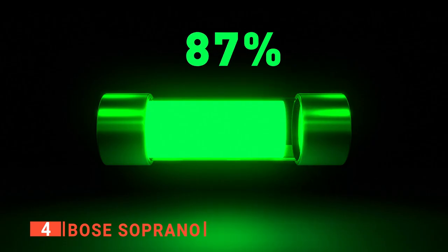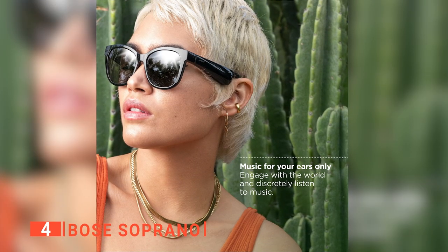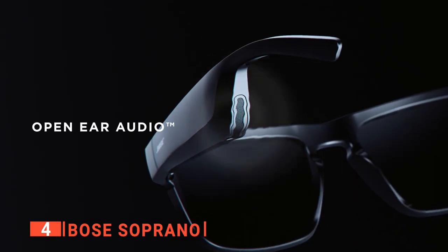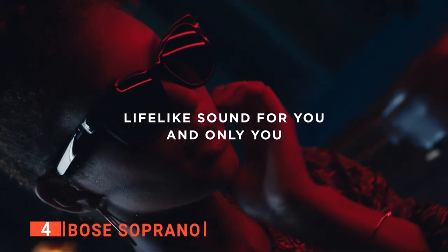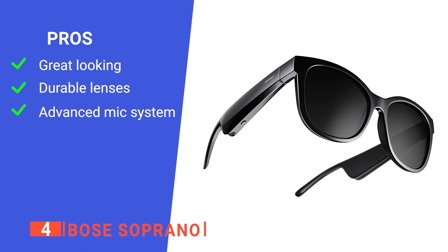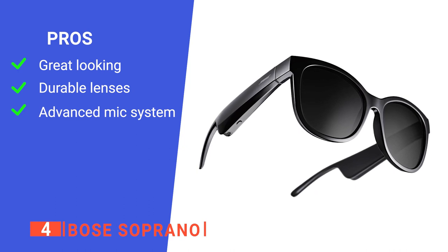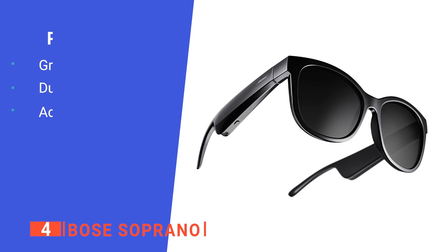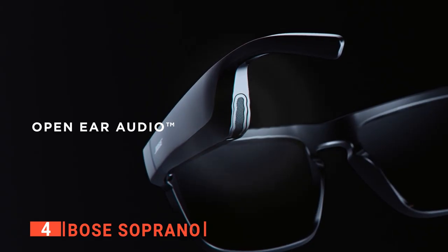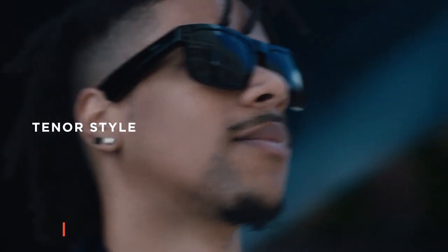These Bluetooth sunglasses can play for up to 5.5 hours and charge in one hour. It also has an advanced microphone system that focuses on your voice while reducing wind and other background noise for crystal-clear calls. You can also add your prescription to your Bose sunglasses anytime, making them much more convenient for daily use. Its pros are: its style embodies retro glam with a hint of fierceness, its lenses are scratch and shatter-resistant blocking up to 99% of UV rays, and it has an advanced mic system focused on your voice while reducing wind noise. However, it has no active noise cancellation, so sound bleed is audible. Whether you enjoy being outside or simply want high-quality sound in everyday glasses, the Bose Sopranos are an excellent choice.